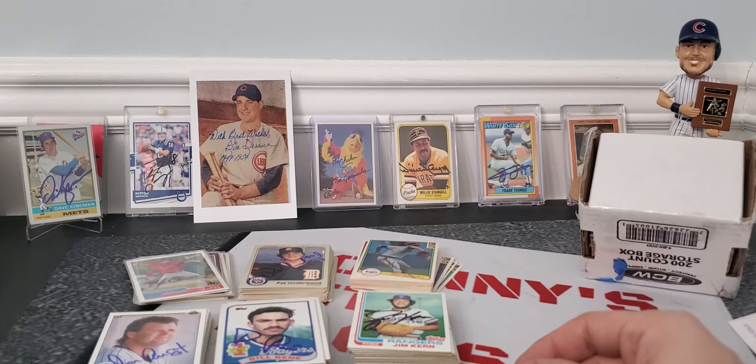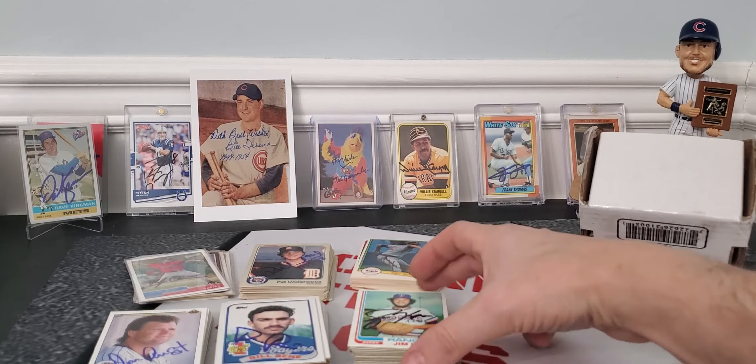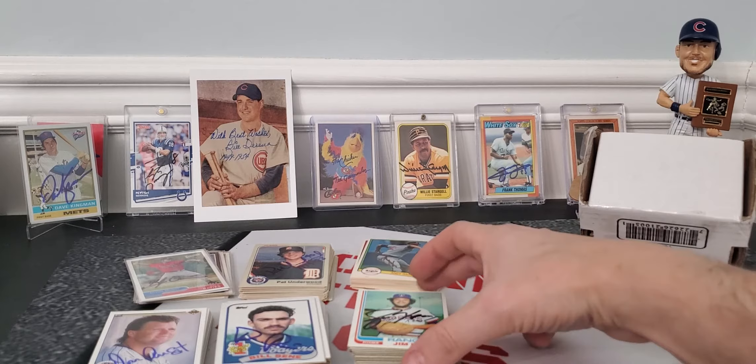What do you think of my mail day? Not too bad, huh? Anyways guys, thanks for checking out the video. Hopefully you get lucky and find some deals online too, and the old-fashioned way like we do every day — the TTM way. Johnny out.